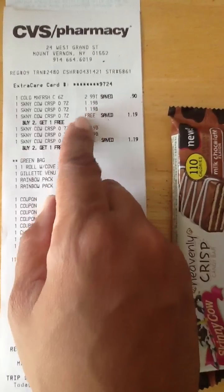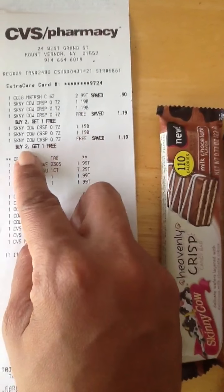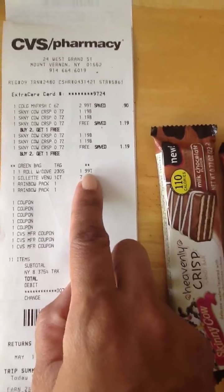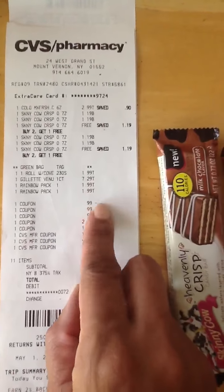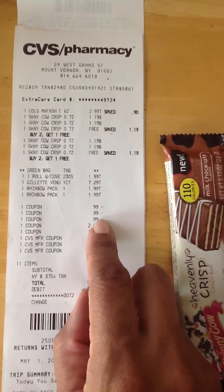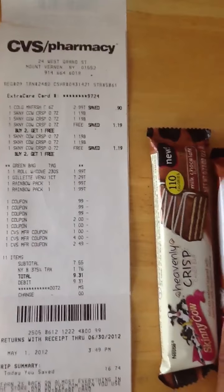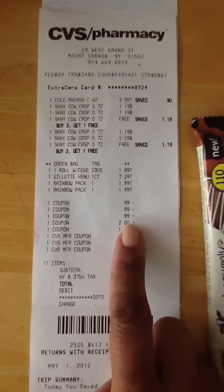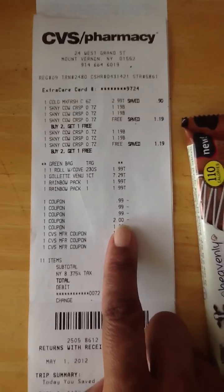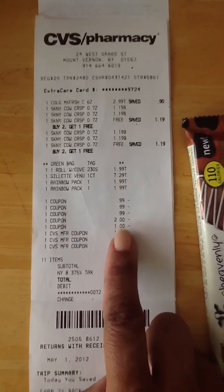Here's what my receipt looks like: $2.99, then $1.19, $1.19 — that's the Skinny Cows buy two get one free — $1.19, $1.19. The cotton nail roll with cover is $1.99, the Gillette is $7.29, and there are the cactuses. Then off come my coupons: the 99 cent ones are for the buy one get one free Skinny Cow. In some areas Skinny Cows are 99 cents, so that's an even better deal, but in my store in New York they're $1.19. The two dollar off coupon was for the Venus Gillette razor, and a dollar off for the Colgate Max Fresh from the Reinventing Beauty magazine.